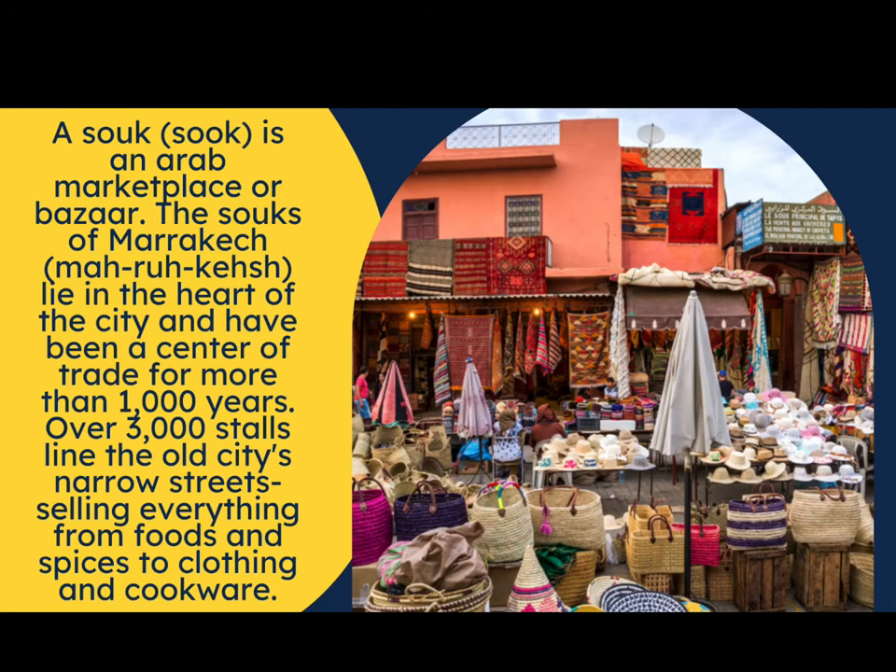In this week's lesson we will take a look at a souk. A souk is an Arab marketplace or bazaar. The souks of Marrakesh lie in the heart of the city and have been a center of trade for more than a thousand years. Over 3,000 stalls line the old city's narrow streets, selling just about everything from foods and spices to clothing and cookware.